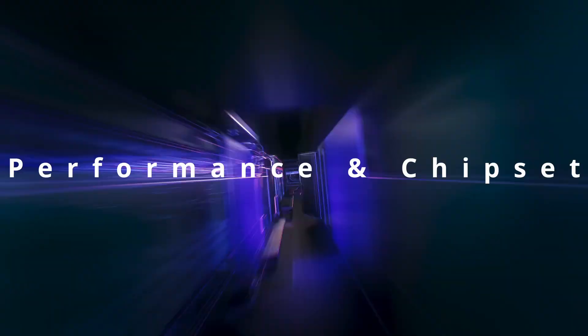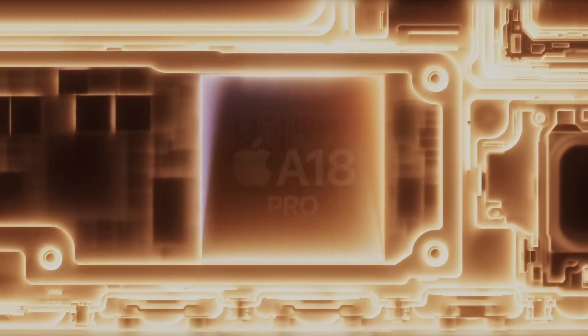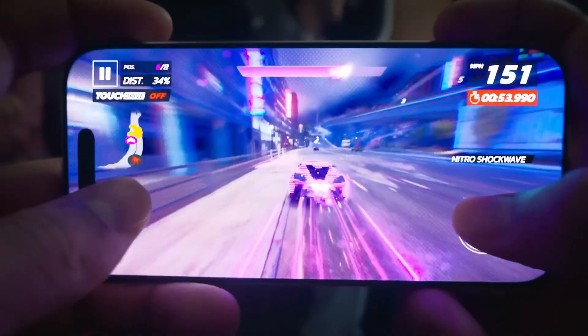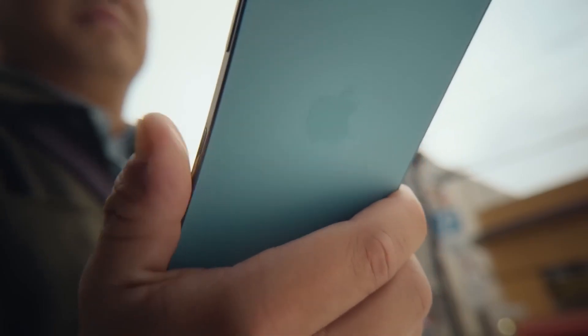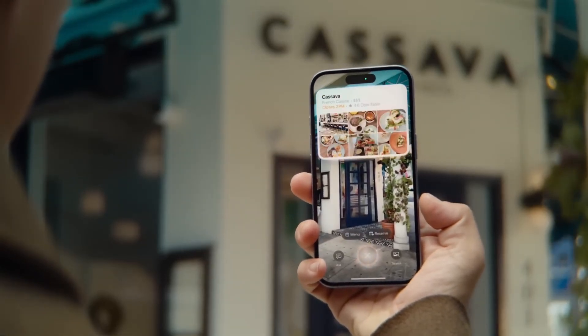All iPhone 16 models are powered by the new A18 chip in the base models and the A18 Pro chip for the Pro models, with top-tier performance and improved AI and machine learning capabilities, making tasks like photo editing and gaming smoother than ever. The Pro models even come with more RAM, making them perfect for multitasking and demanding applications.